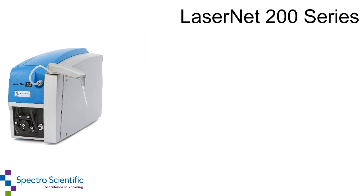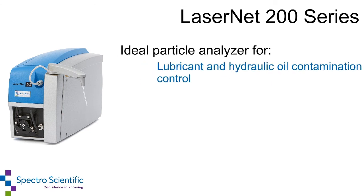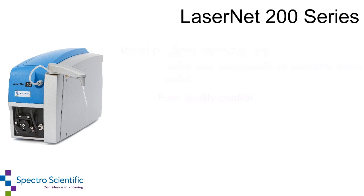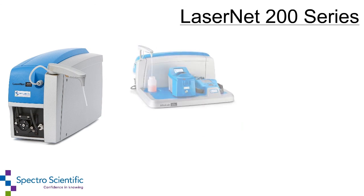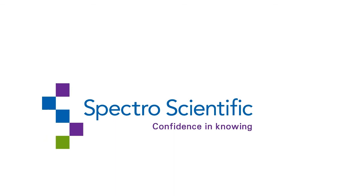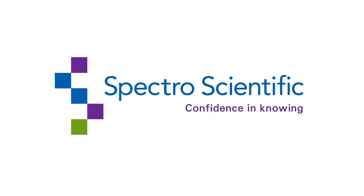The LaserNet 200 Series is the ideal particle analyzer for a wide range of applications including lubricant and hydraulic oil contamination control, fuel quality control, as well as machine wear analysis for condition-based maintenance. The LaserNet 230 is also a critical component for the Minilab 53 and 153, an on-site oil analysis system. The LaserNet 200 Series from SpectroScientific — confidence in knowing.